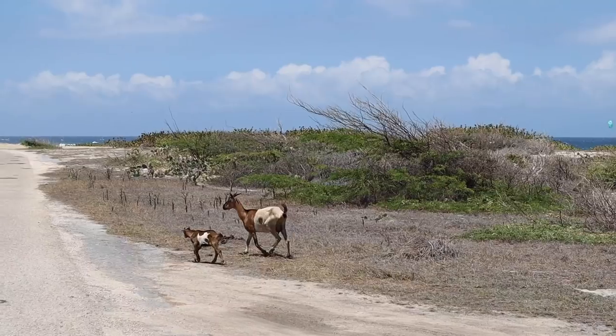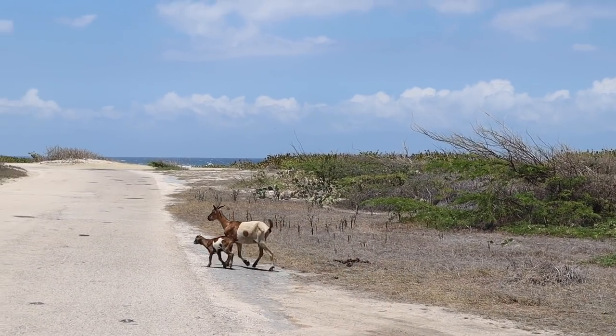One thing you have to watch for when driving in Aruba is the occasional donkey or goat just walking across the road — and stray dogs too.